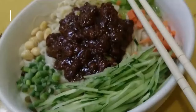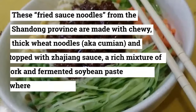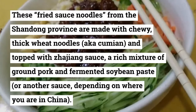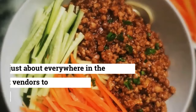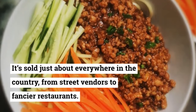12. Zhajiangmian. These fried sauce noodles from the Shandong province are made with chewy, thick wheat noodles — also known as cumian — and topped with zhajiang sauce, a rich mixture of ground pork and fermented soybean paste, or another sauce depending on where you are in China. It's sold just about everywhere in the country, from street vendors to fancier restaurants.